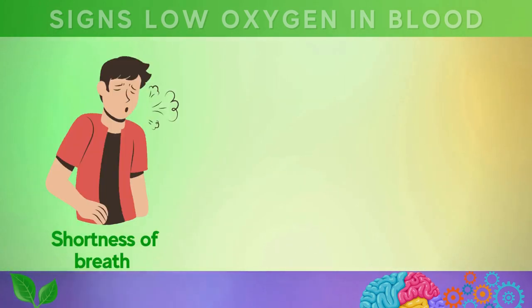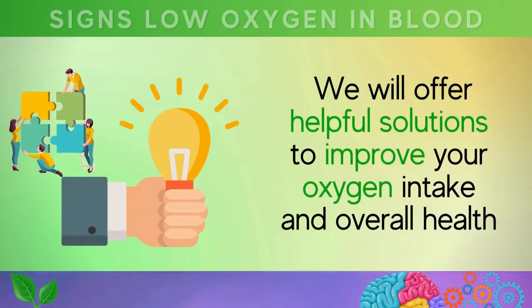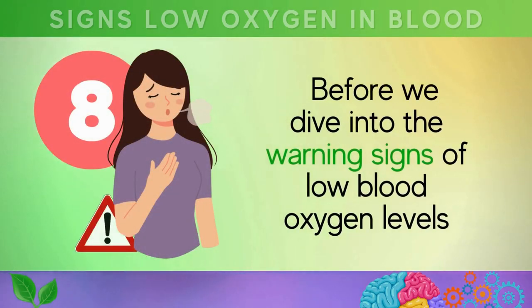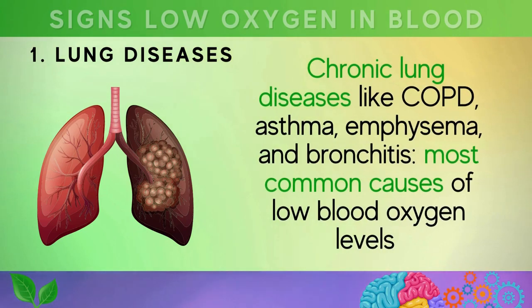Whether you are experiencing shortness of breath, chest pain, or fatigue, we will identify the signs of low oxygen levels and offer helpful solutions to improve your oxygen intake and overall health. Before we dive into the warning signs, it's important to understand what can cause this condition. Let's take a look at these 10 common reasons why blood oxygen levels may be low.